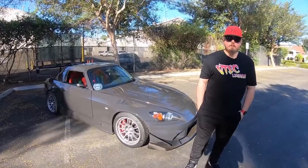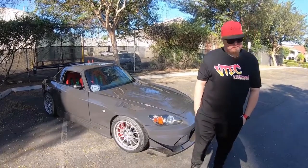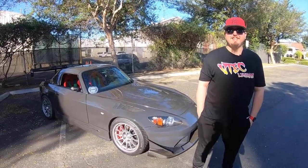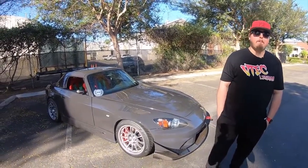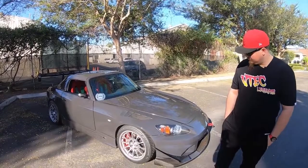Thank you so much for taking the time and showing us this amazing S2000. There were a lot of different things that if you hadn't pointed them out I wouldn't have noticed — and that's a good thing. That means you're doing it right. It was well executed — you really have to pay attention.